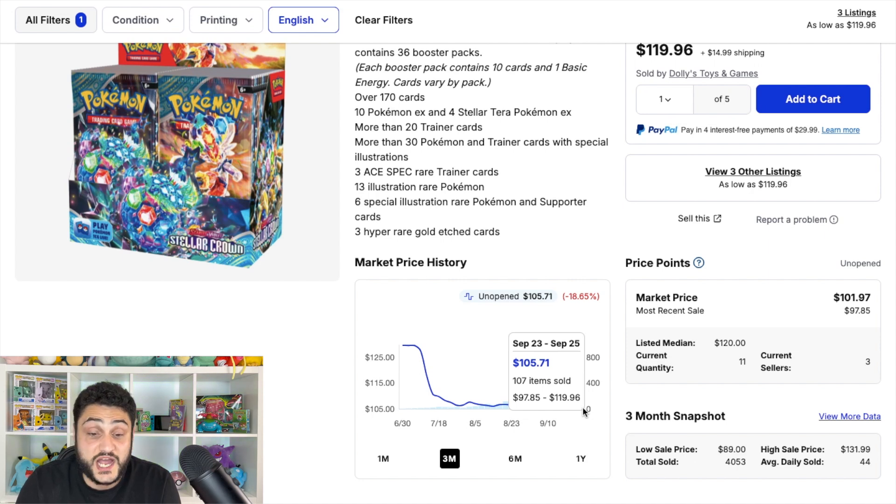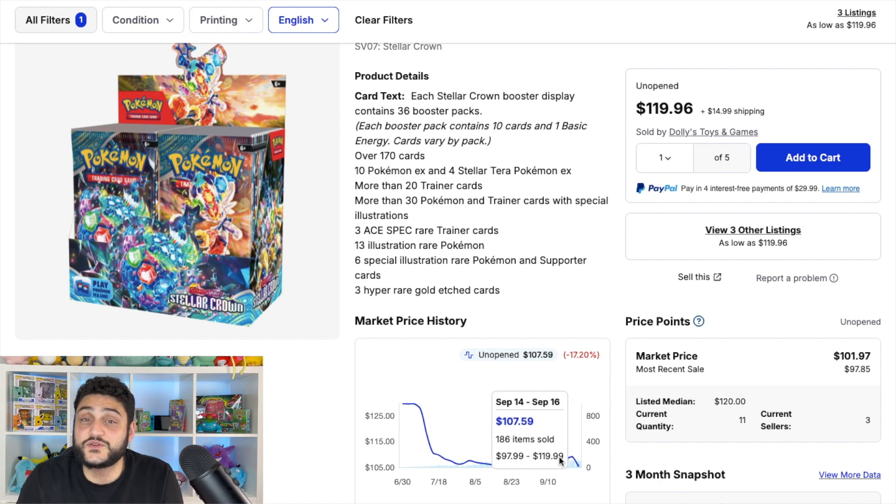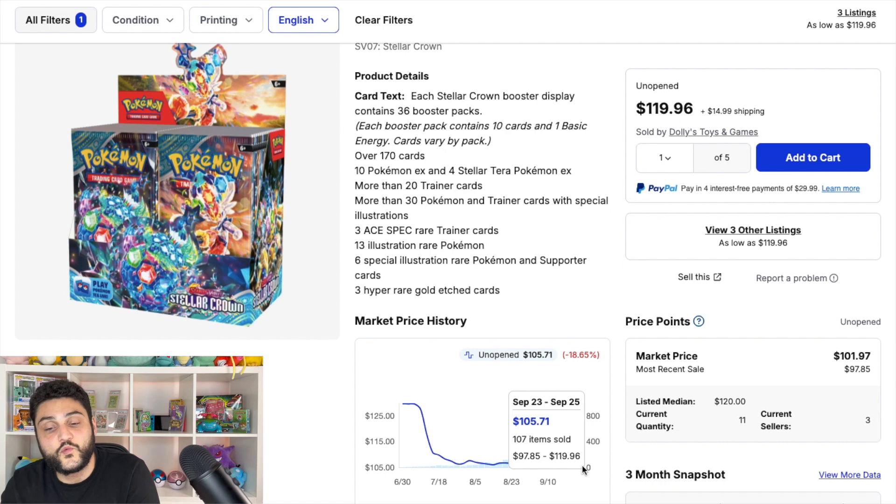I personally like the Hydrapple ex a bit more. There are illustration rares in that $5–$10 mid-range, and it's not an easy set to pull from — I've opened a couple of booster boxes and haven't hit a single special illustration rare, only a couple illustration rares including the Squirtle. At $105, it's definitely worth investing in long-term. Stellar Crown is one of the better Scarlet and Violet sets and will likely be one of the more expensive booster boxes in the future.